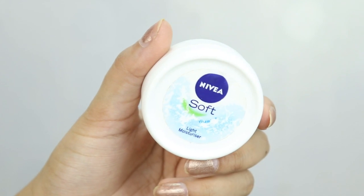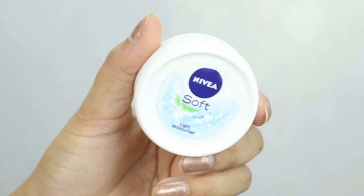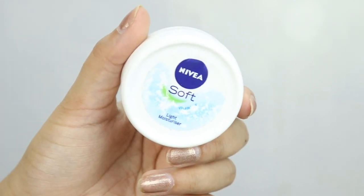Now we are talking about some skincare that comes in my top 10. The first is the Nivea Soft Light Moisturizer, and the price is Rs. 85. You have seen it in many of my videos because I really like this moisturizer. It is very lightweight, absorbs into the skin, and is not heavy or greasy. I have almost finished 3–4 bottles.